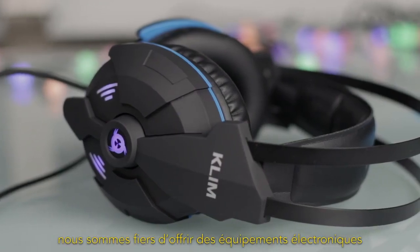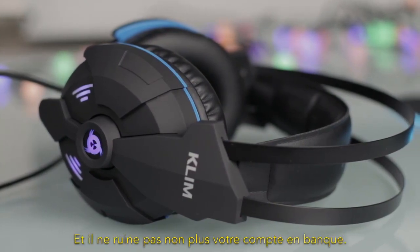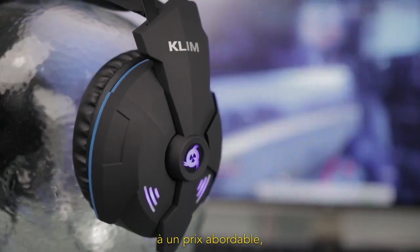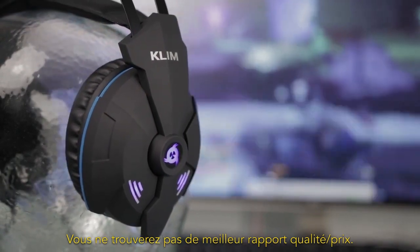Klim is proud to offer electronic gear with premium components made to last. You won't need to break the bank either. If you want to benefit from such a high audio quality on an affordable budget, this product is made for you. You won't find better value for money.